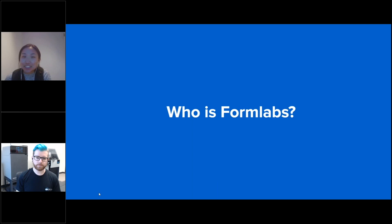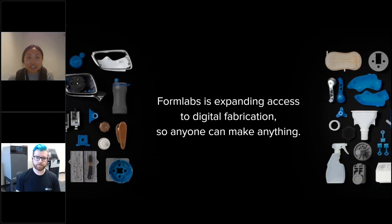So who is Formlabs? I'd like to start with our mission: to expand access to digital fabrication so that anyone can make anything. Historically, 3D printing has either been thought of as a hobbyist machine with lower resolution, or on the completely opposite end, something very expensive and very industrial — mostly unattainable from most industry standpoints and definitely from an individual standpoint. At Formlabs we're driven by the goal of bridging this gap and making high-performance 3D printing solutions more accessible to everyone.